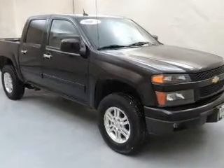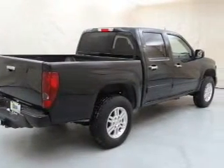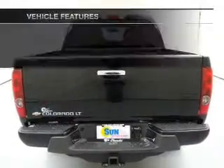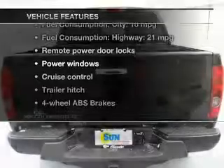Reach your destination effortlessly with the GPS navigation. Premium wheels lend a distinctive appearance, and you will appreciate the safety feature of anti-lock brakes. With these notable features, you won't want to miss out on the opportunity to own this amazing ride.